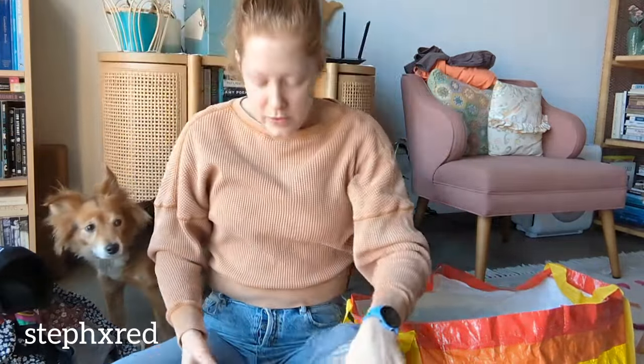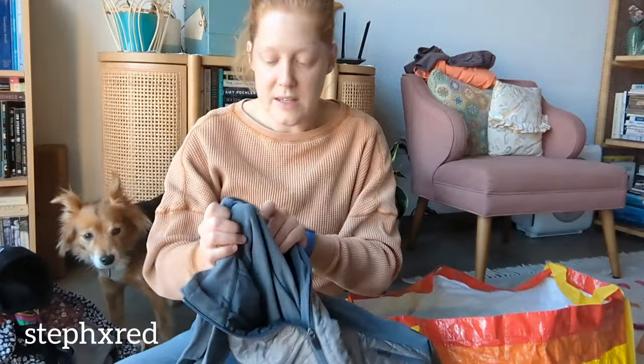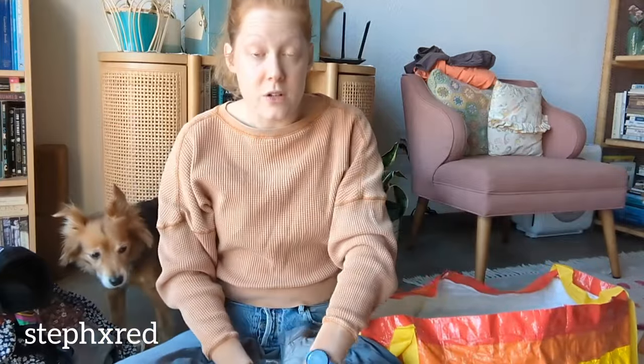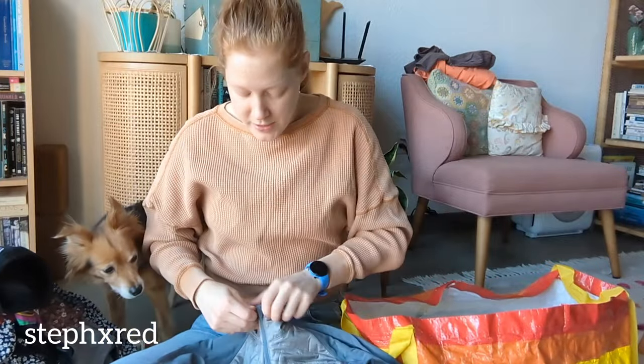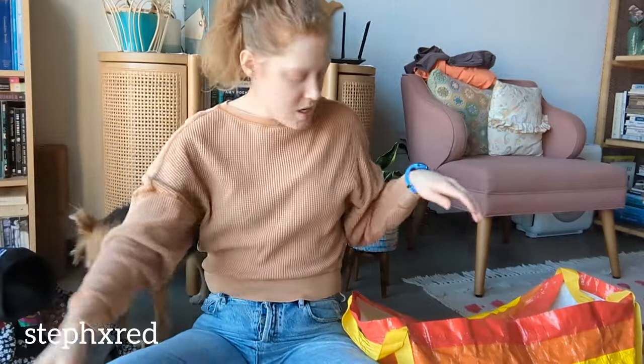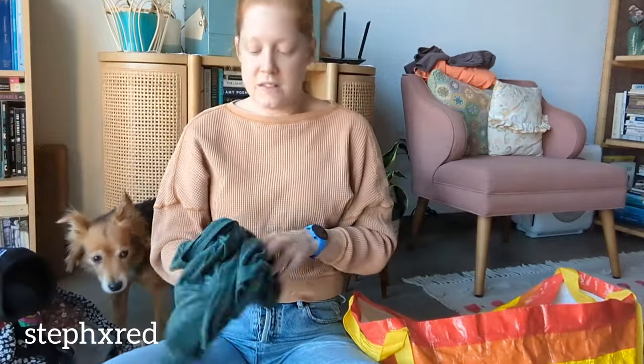Down to the last two things. This is a Marmot jacket, size extra small. I don't typically pick up extra small, but Marmot is a really good Gorpcore brand and this is a really nice jacket. It's got these athletic fabric sleeves and then a down - almost like it's a vest with sleeves - and I thought it would be such a great piece for hiking or running in the winter.